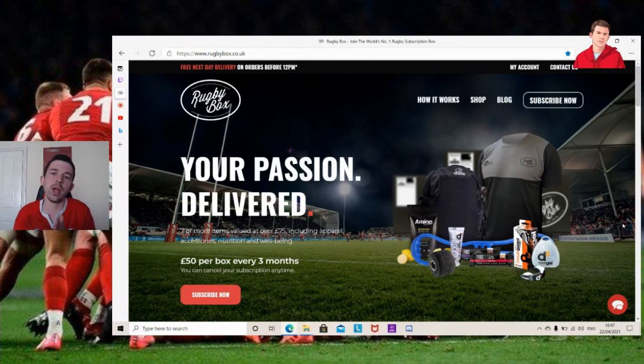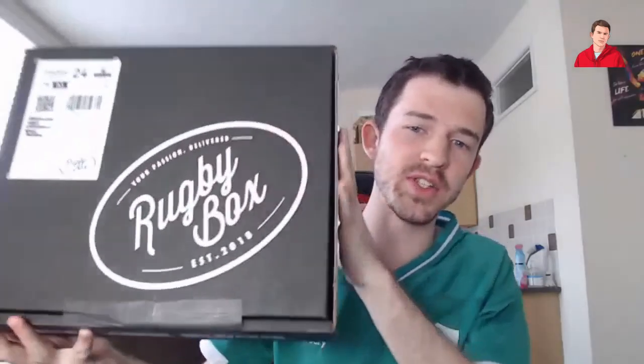We're going to go ahead and buy this box. The box has been purchased — it's going to be with me in the next few days; when it arrives I'll show it to you. So the Rugby Box has arrived in the post today. It's a pretty good-sized box. They say £75 worth inside, but I paid £50, so let's see if it's truly worth the price.